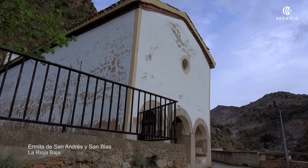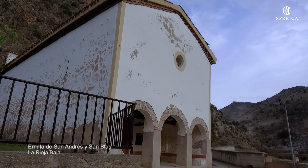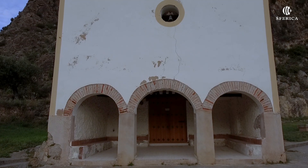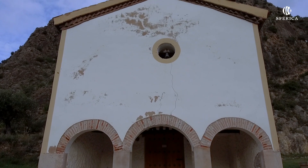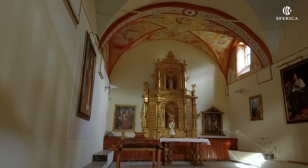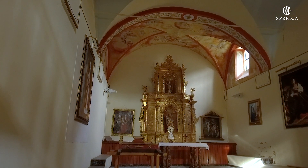La ermita de San Andrés y San Blas es un edificio de estilo barroco del siglo XVIII, realizado en mampostería y de planta rectangular. Pequeño retablo rococó de 1770 con la imagen de San Andrés.